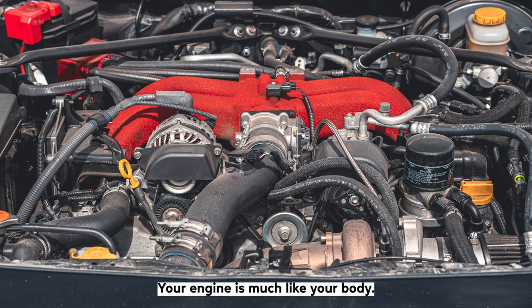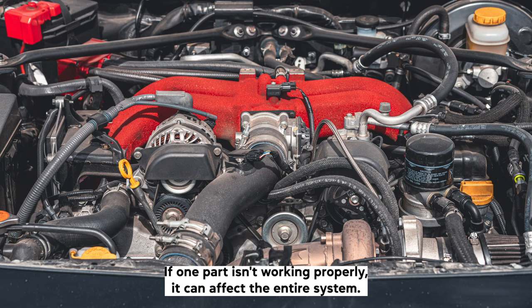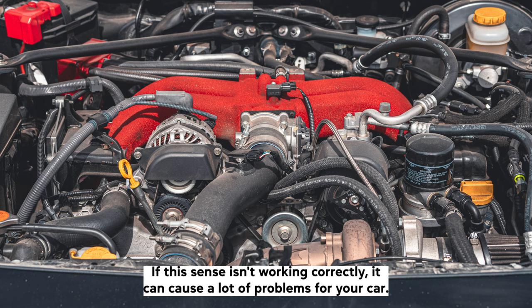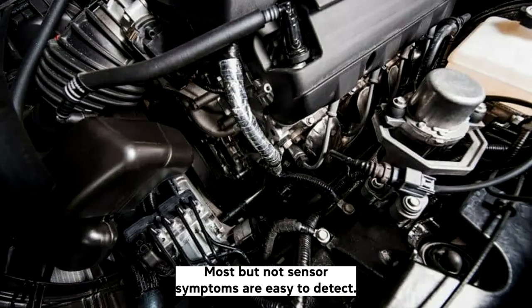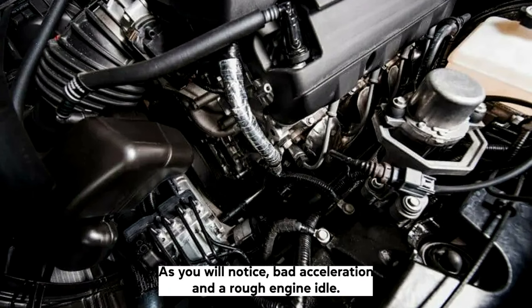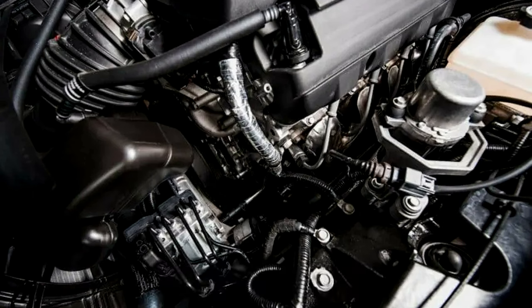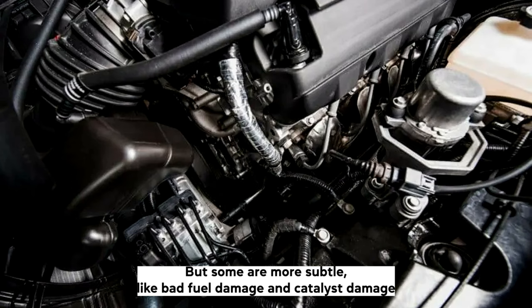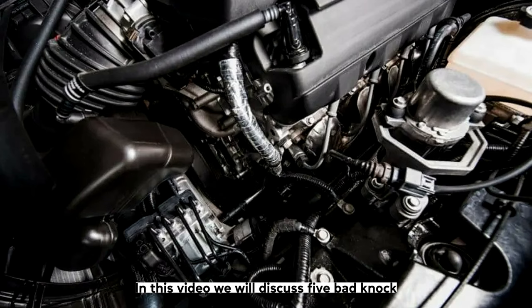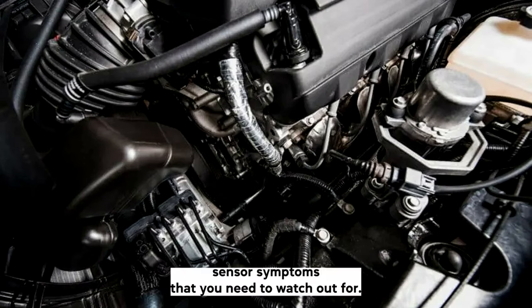Your engine is much like your body — if one part isn't working properly, it can affect the entire system. The knock sensor is an important part of your engine that helps keep it running smoothly. If this sensor isn't working correctly, it can cause a lot of problems. Most bad knock sensor symptoms are easy to detect, such as bad acceleration and a rough engine idle, but some are more subtle, like bad fuel economy and catalyst damage. In this video, we will discuss five bad knock sensor symptoms that you need to watch out for.